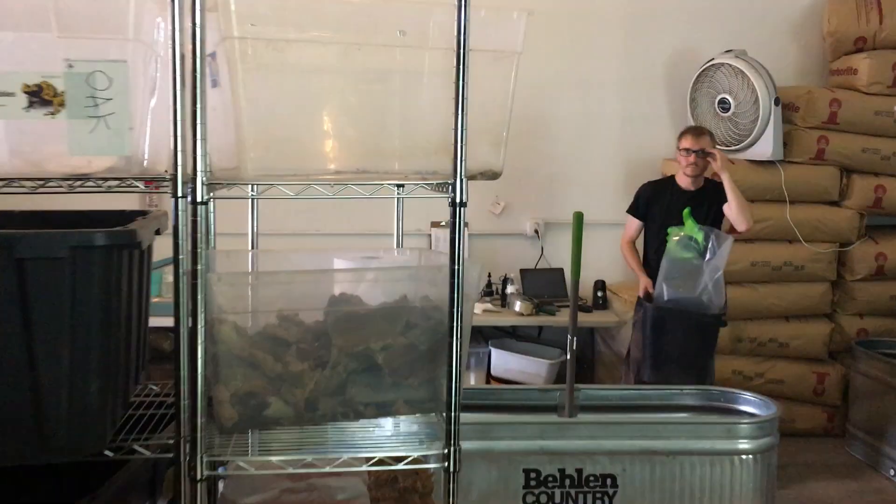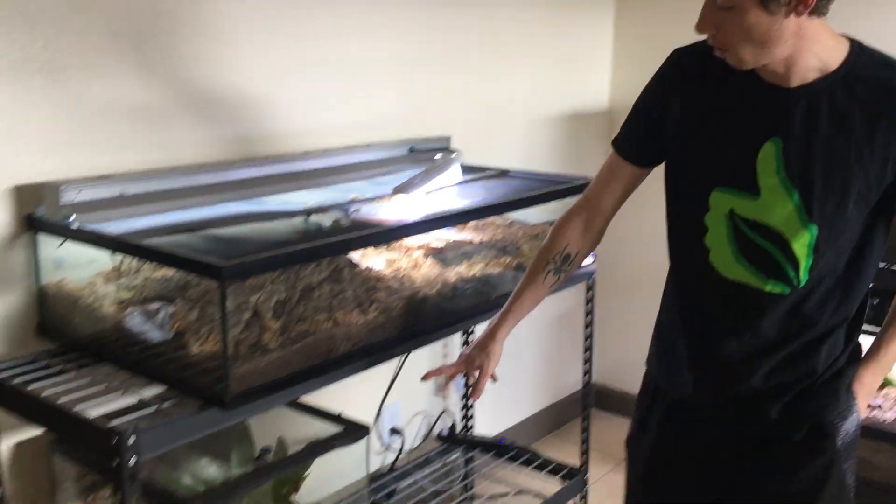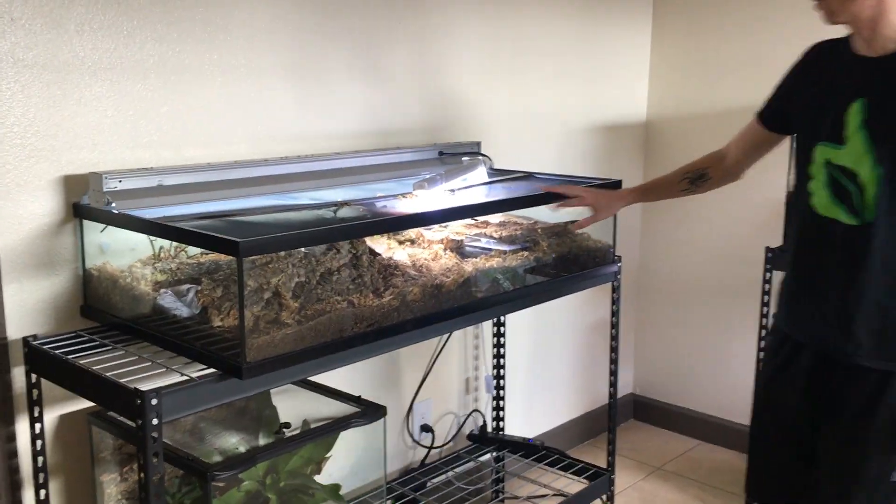Coming out through here first — this is just the bathroom area. I'm still working on this section so don't judge me too much. I'm letting all the light in.